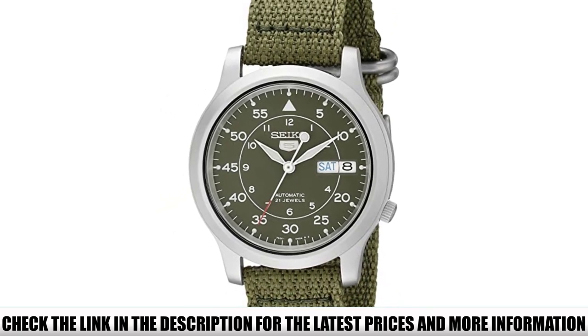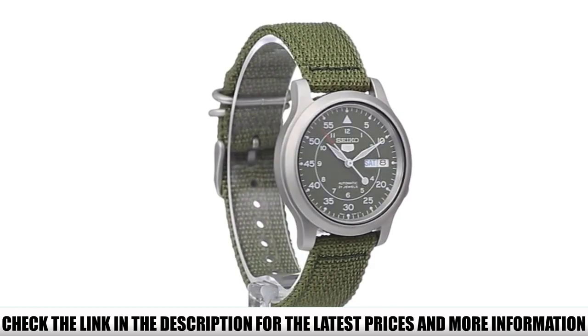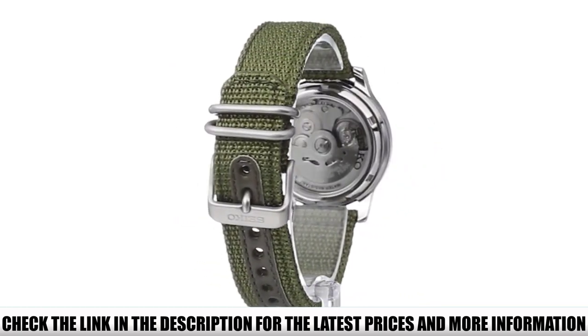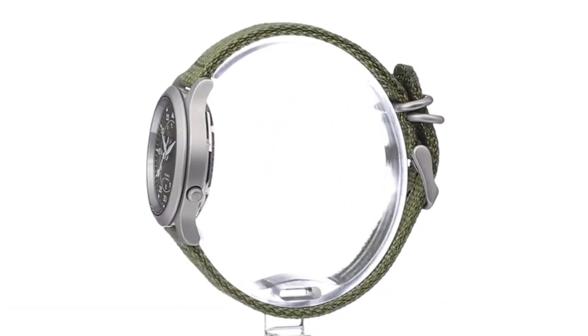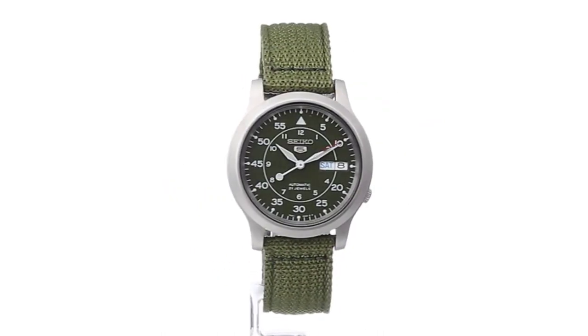For night use, the watch face has luminous detailing. It also includes a day-date calendar, so no more having to fiddle with your watch to correct it after the month changes. The Hardlex Crystal Display is renowned for being shatter-proof, making this watch an ideal choice for activities like bouldering where you might take a hard fall. If you want to take a quick swim, the watch is waterproof to depths of 30m.